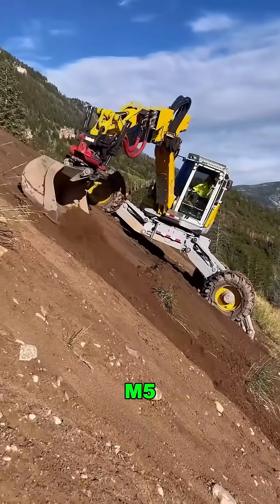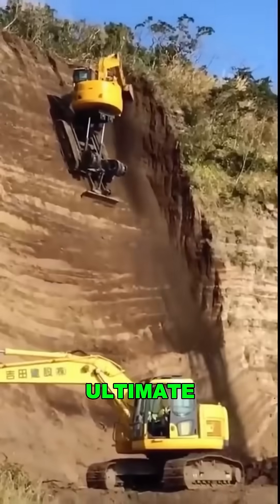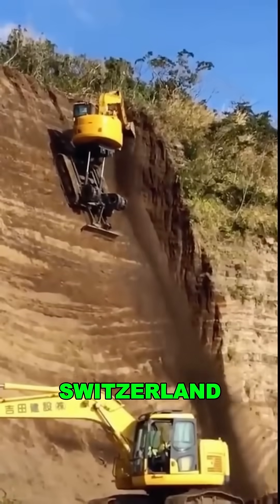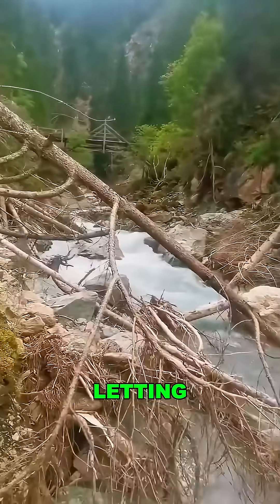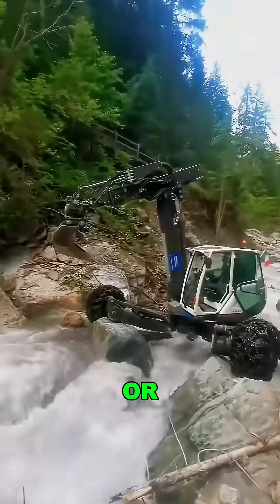Meet the Menzi Muk M545X, the ultimate all-terrain excavator from Switzerland. It's got hydraulic legs that extend up to 4 feet each, letting it lift itself out of mud, rocks, or even rivers.